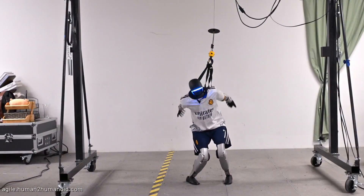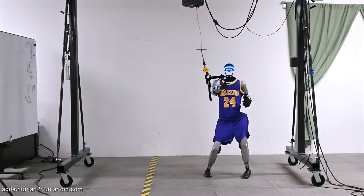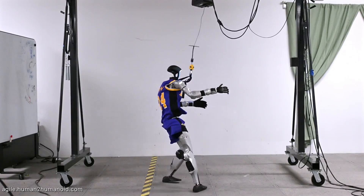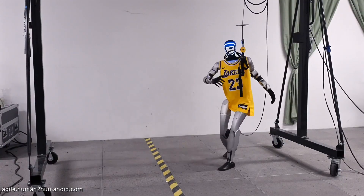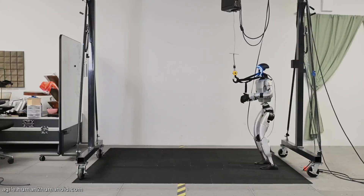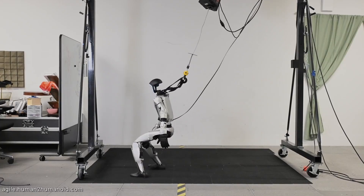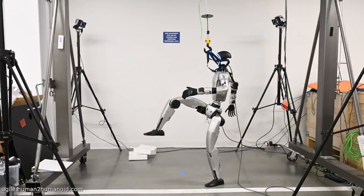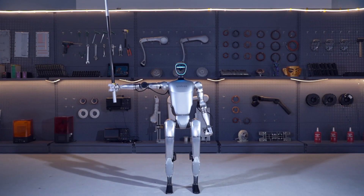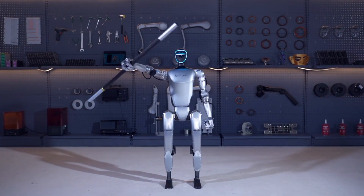Equipped with a 3D LiDAR system for navigation, a depth camera for environmental awareness, and an advanced motion module that delivers up to 120 newton meters of torque, the G1 can perform tasks with human-like precision. It can also move at speeds of up to 2 meters per second and interact with its surroundings in real time. What sets Unitree apart is its focus on making advanced robotics accessible. While robots like Boston Dynamics Atlas or Tesla's Optimus may be out of reach for most, the G1 brings a more affordable option without compromising on performance, pushing us closer to a future where robots are an everyday part of life.